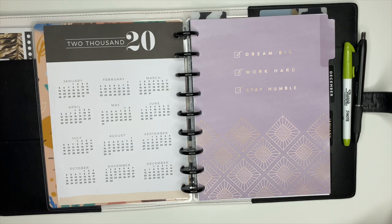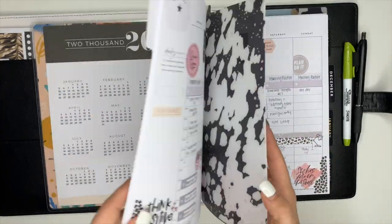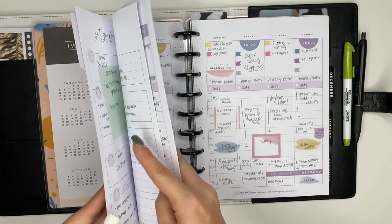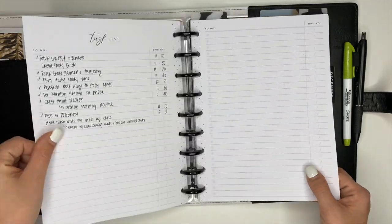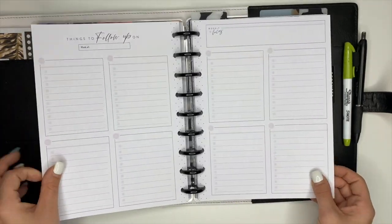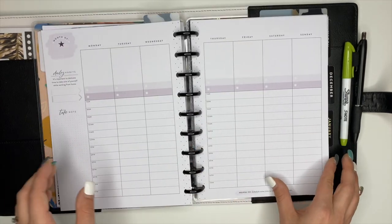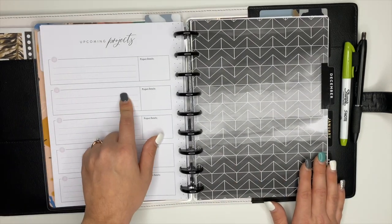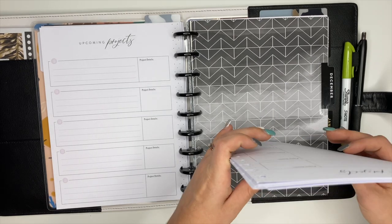This one here is an extension pack — it's the goals extension pack — and I'm going to continue using this. I love using it for an hourly layout so I can block schedule my day, but it also has a place where you can set goals, a task list, and in between each week there's 'things to follow up on' and weekly focus pages. At the end there's a notes section and upcoming projects — it's super functional.